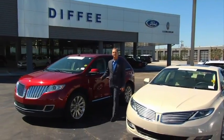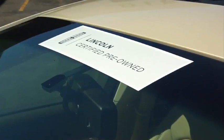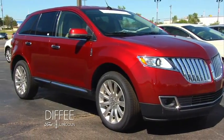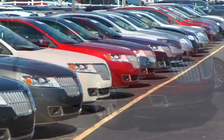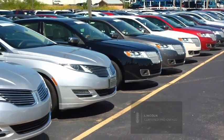Certified Pre-Owned has become the fastest growing segment of our business at Diffie Ford Lincoln. With a meticulous 200-point inspection by factory trained technicians and the confidence of a 6-year, 100,000-mile comprehensive warranty coverage, you just can't go wrong with Certified Pre-Owned.